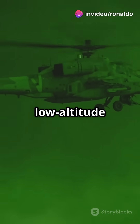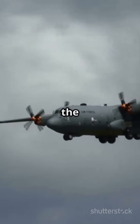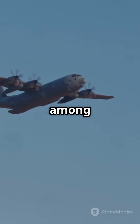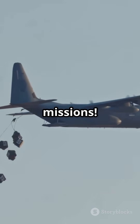Equipped for night and low-altitude operations, the HC-130J is built to perform in the toughest conditions. It's not just an aircraft — it's a lifesaver in the sky. So next time you look up, remember: heroes fly among us. The HC-130J Combat King II, redefining rescue missions.